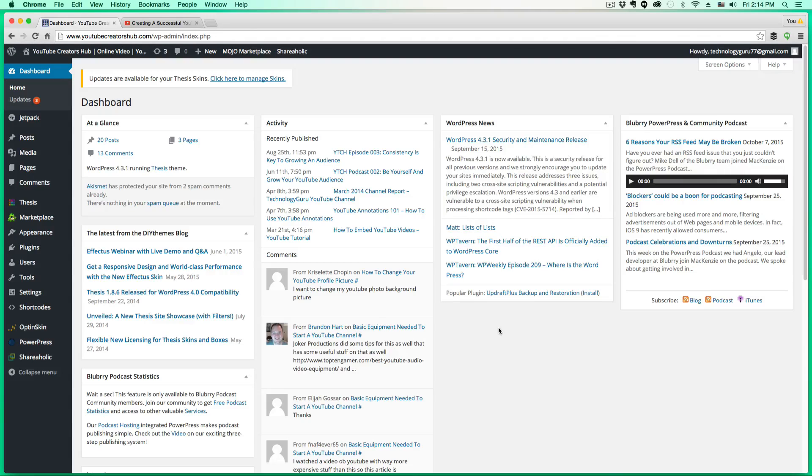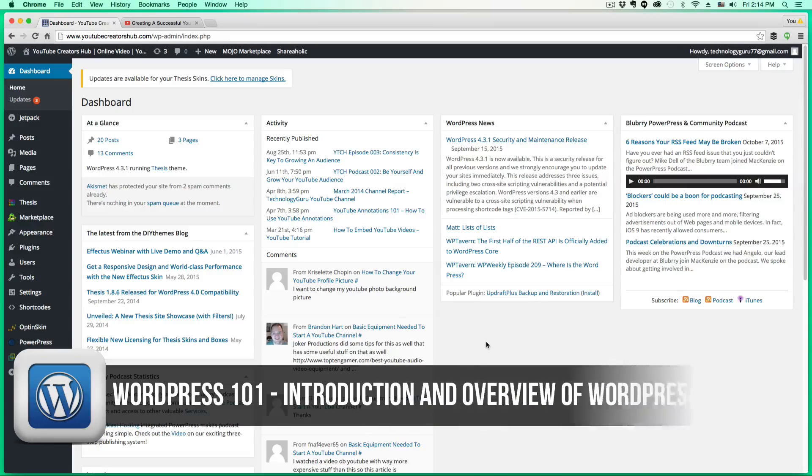Hey guys, welcome back to another Tech Guru video. This series is called WordPress 101. This is the first video — the introduction video. This is for the very beginners. If you're just now starting to use WordPress or just starting to dabble in WordPress, this is the video for you.